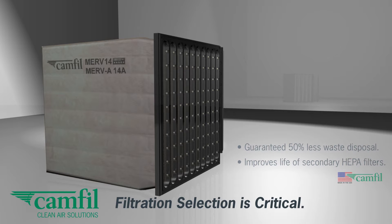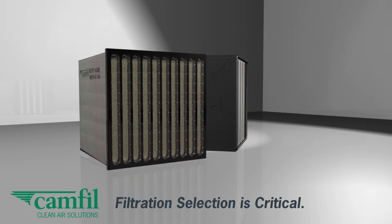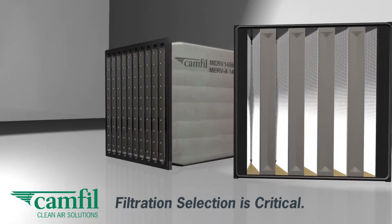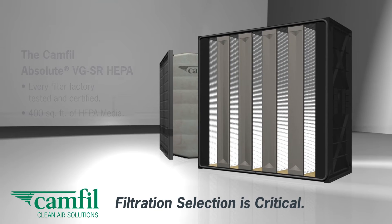The HIFLO SR is also guaranteed to reduce your waste disposal by over 50% when compared to other two-stage solutions. The Absolute VGSR is a 100% fully certified HEPA filter that provides the highest level of protection against ultrafine lead dust.